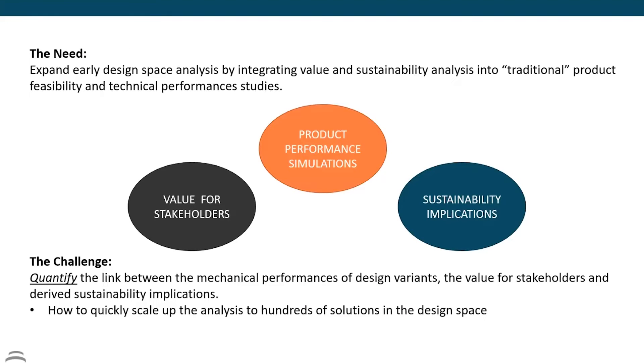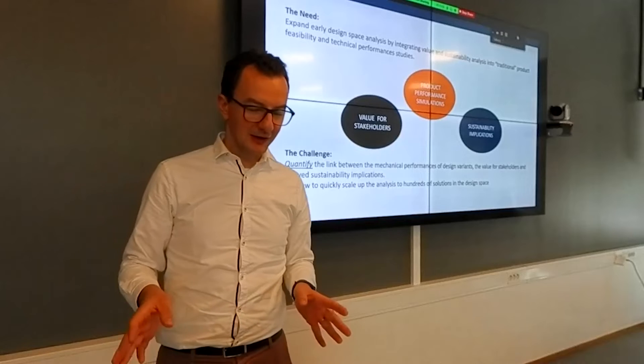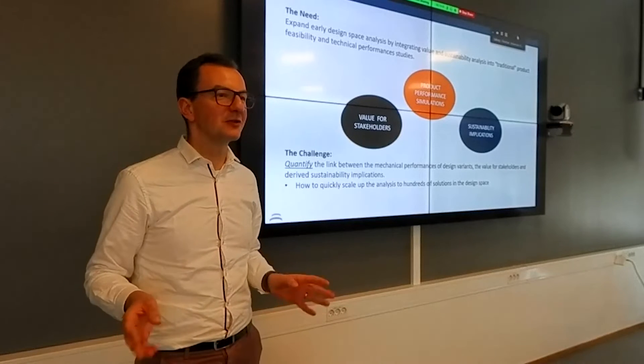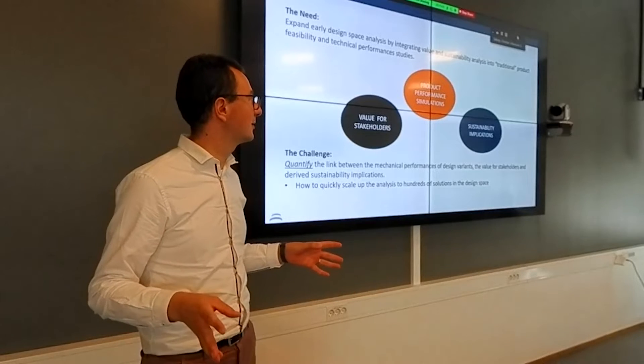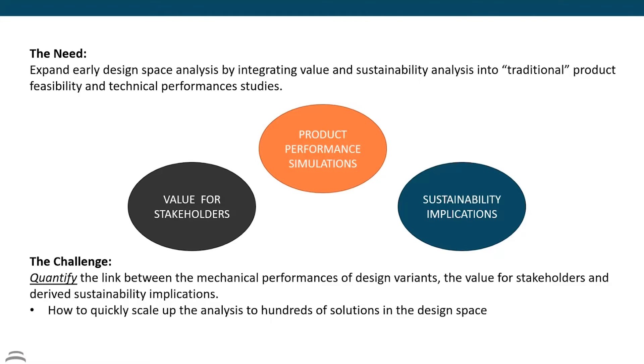We started with the need of exploring the design space. When I say exploring design space, I mean: I come in with a concept and I want to explore hundreds of different alternatives in a few minutes or hours — going broad and understanding what changes if I change more parameters or more detail. But we want to do that by integrating a value and sustainability perspective. What was new was thinking about what is the value, how do we integrate sustainability, and especially quantifying the link between them — if I change something mechanical, what is the value and sustainability impact?